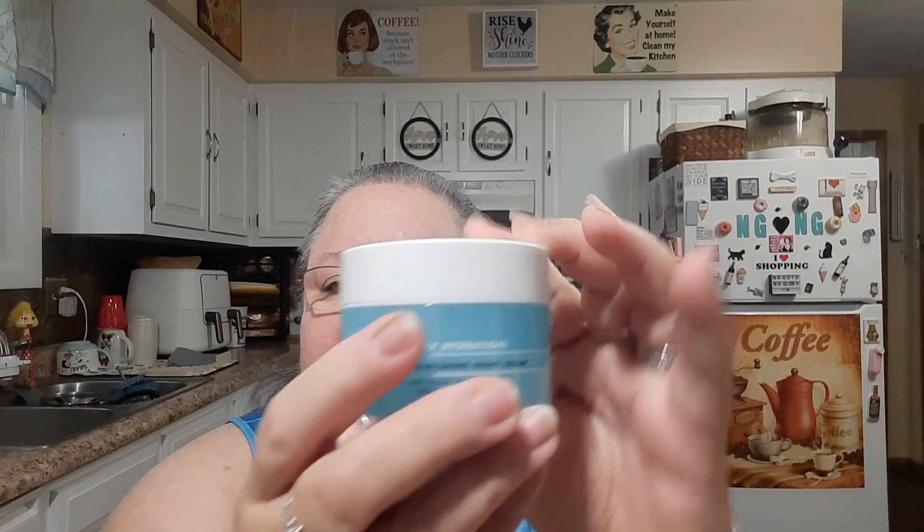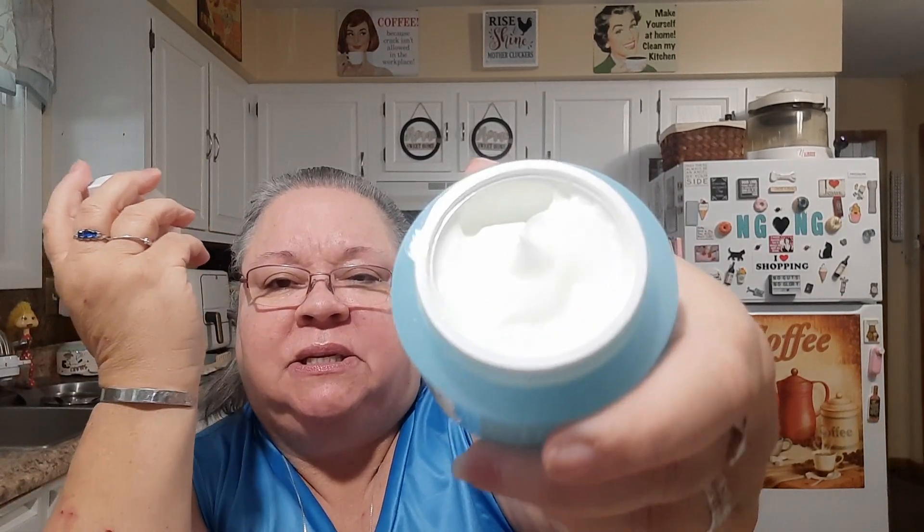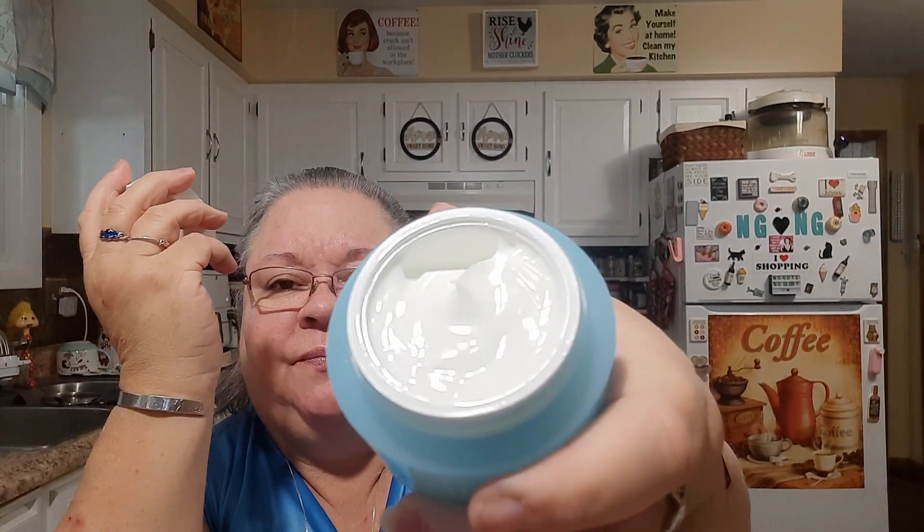But I never got the Nourishing Night Cream with jojoba, aloe, and shea butter. It looks like this — it's an actual cream. The other one I have is a similar product but in a blue gel form. This one is a white cream night cream, so I'll put it on before I go to bed.